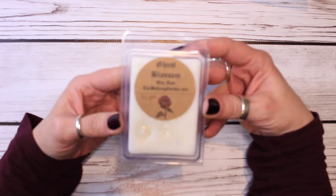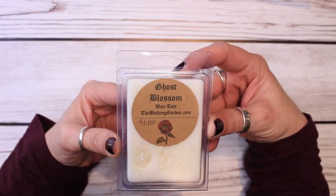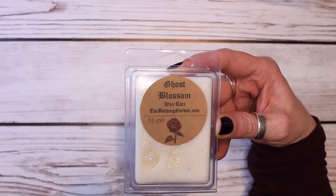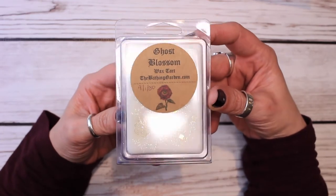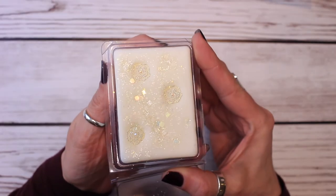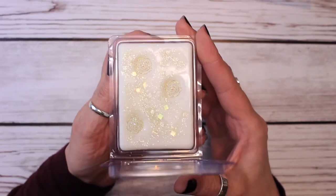And then the last one is Ghost Blossom. This is gorgeous — white rose, orchid, jasmine, and freesia sprinkled with the tiniest hints of patchouli. This is a soft and sweet ethereal floral blend, and that description is spot on. It is a beautiful blend. Her bars are just pretty to look at.